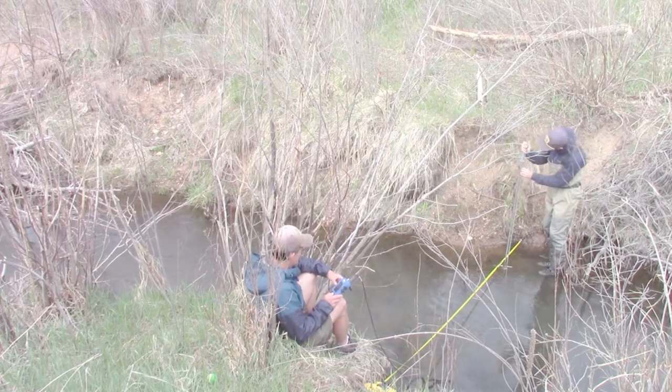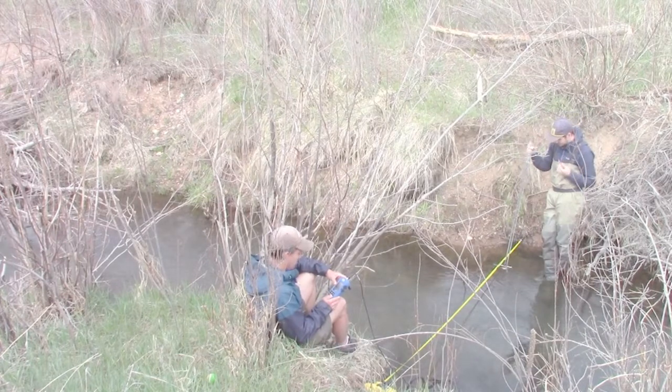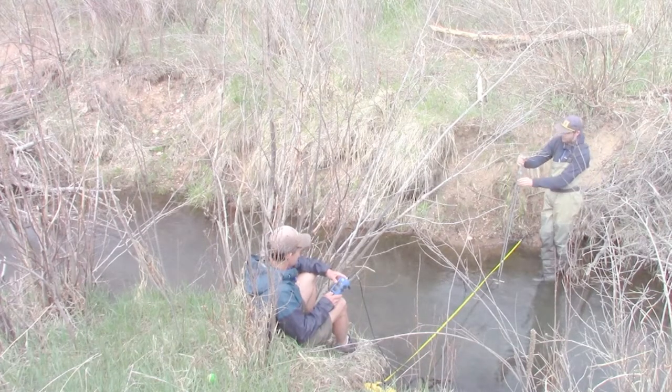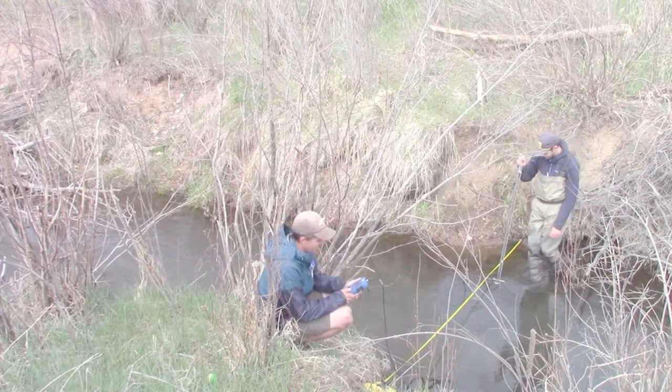2 feet at 0.3 depth. 2 feet, 0.3 depth. 0.02 feet per second. I'm going into a patch of grass at 3 feet, depth 0.4, so we might get a lower reading here. 0.04 feet per second.